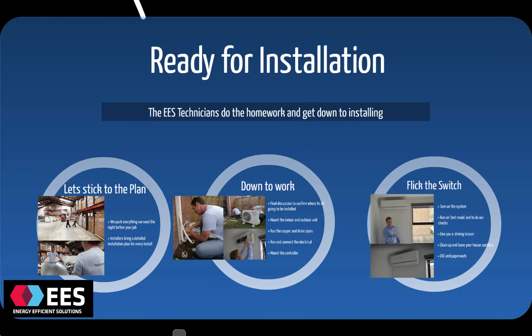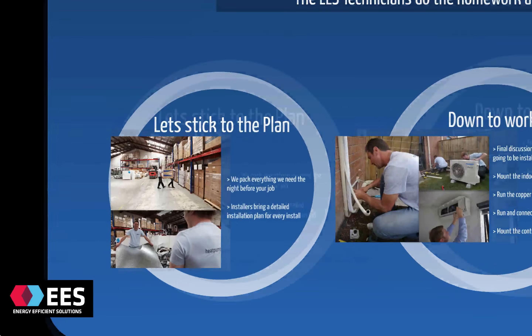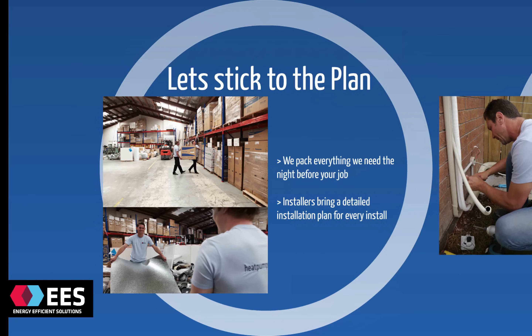The Energy Efficient Solutions installation team are a highly organised group of trade professionals. They have to be to keep up with the 100 units a week they're installing. For all of our installations, we like to pack the night before — this means that we're well prepared for work the next day. Our installers will also bring a detailed plan of every job that they're doing, covering what you've discussed with a consultant, so the installers know exactly where everything's going.